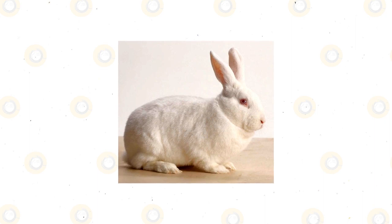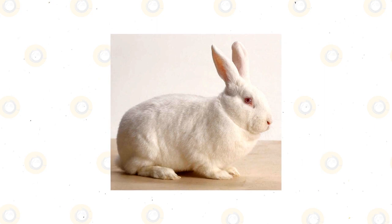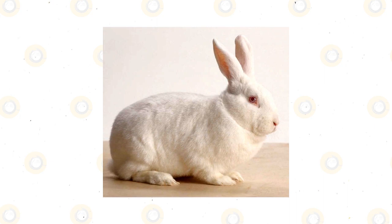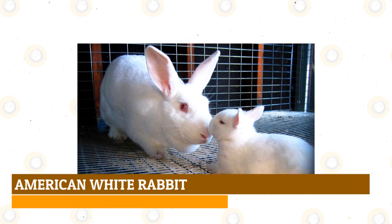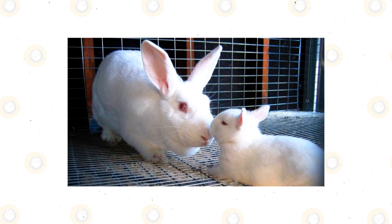New Zealand white rabbit: these rabbits are white because they carry a gene that causes them to be albino. Their coats are snowy white and they have bright ruby red eyes. Although they are named New Zealand, they were developed by American breeders that crossed the genes of Belgian hares and Flemish giants. They have a well-rounded, muscular body and were primarily developed for meat, fur, and shows.